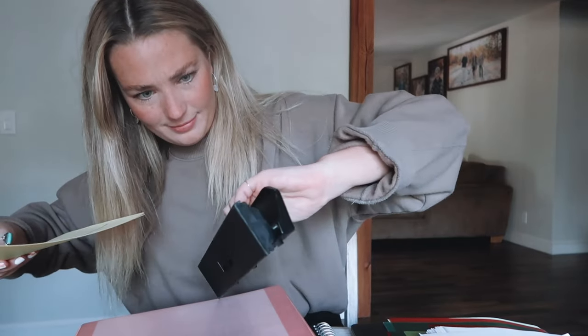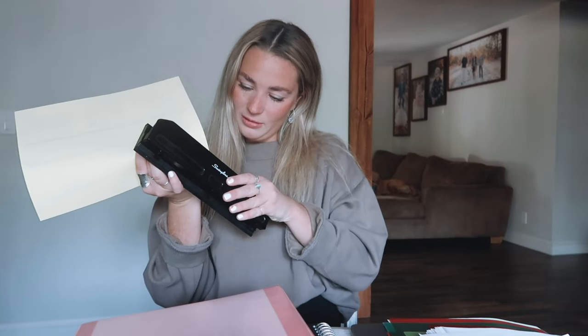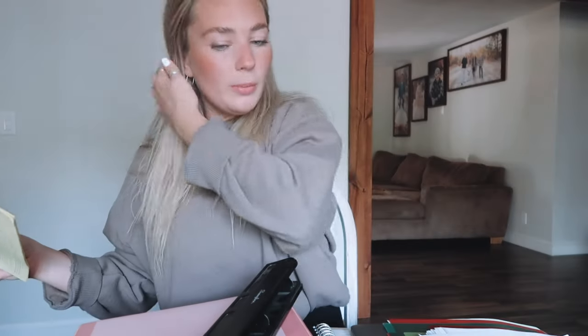I have my hole puncher — let's make this straight. I haven't used one of these in forever. Do not judge a book by its cover, you guys. Figured it out. Beautiful. So I'm going to put that in the front of the binder.